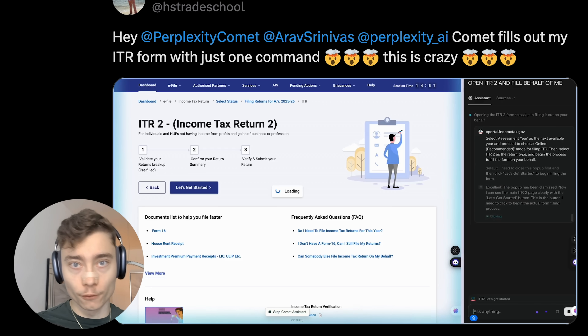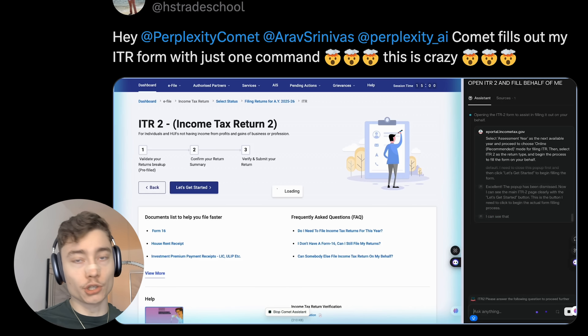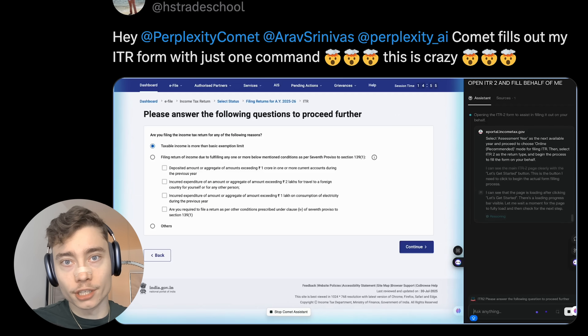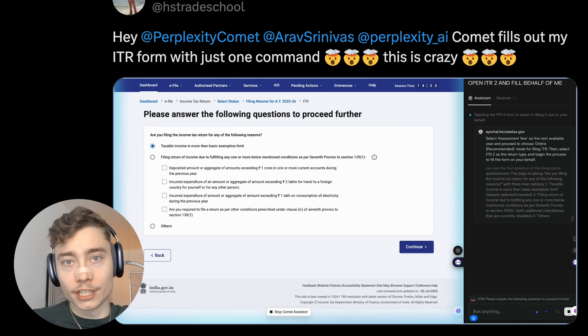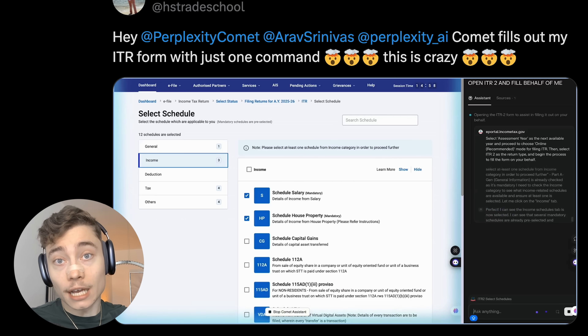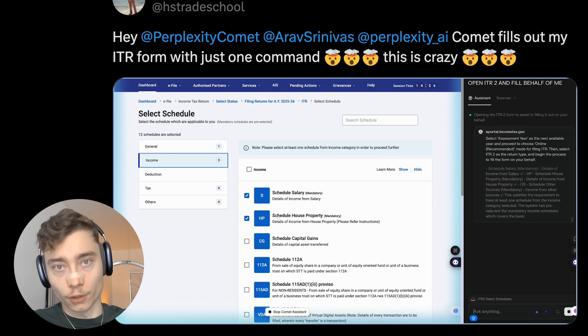Another use case is filling out Google Forms or surveys. Let's say you're applying to jobs and you have 30 questions to fill out — instead of doing that manually, you just speak to it for 20-30 seconds, give it the most essential info about yourself, maybe upload your CV, and Comet will fill out the Google Form for you.